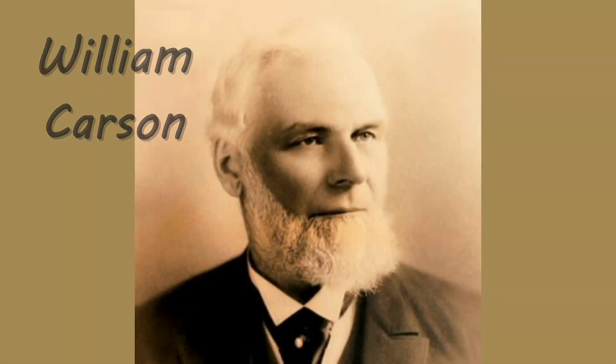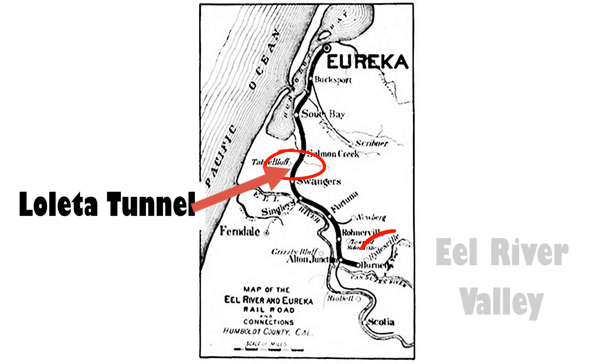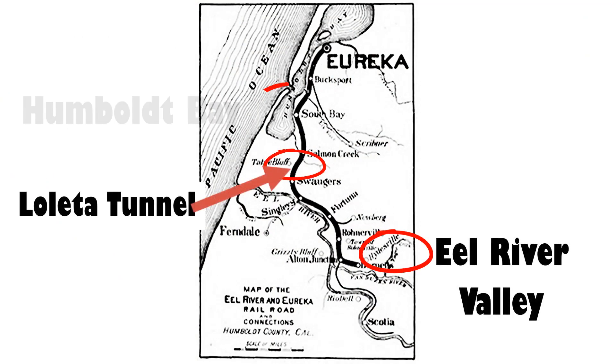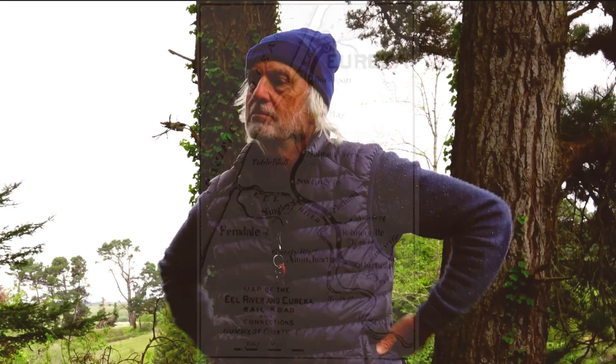And this was what the timber barons of the age — William Carson, John Vance, Captain Booner — they formed a company to put a railroad between Eel River and Humboldt Bay. Wow. Okay, well let's go look at that tunnel now.